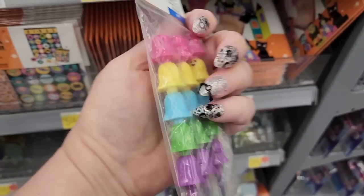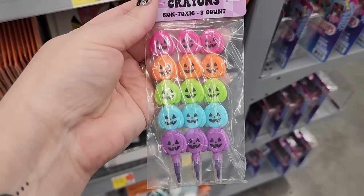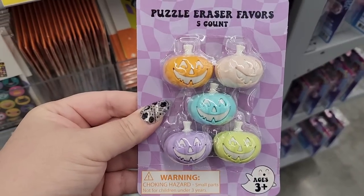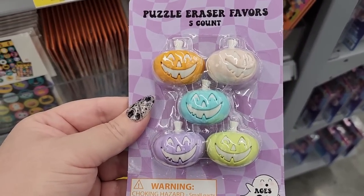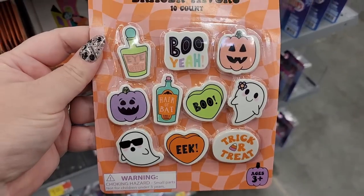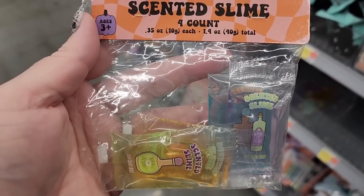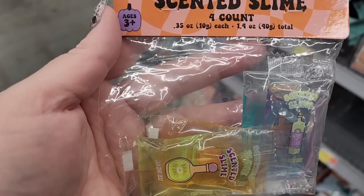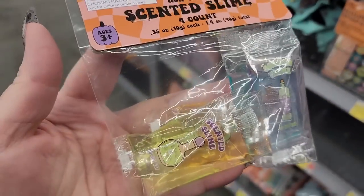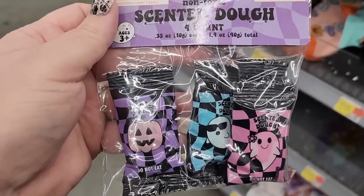Look at these stackable ghost crayons for $1.00 — that's adorable. These are also little crayons, but they are jack-o-lanterns — and they are $1.00. Look at these puzzle erasers — you get 5 for $1.00. We have push pencils for $1.00 — you get 6. $1.00 — you get 10 erasers. $1.00 non-toxic scented slime — you get 4. I want to play with that. And look at this for $1.00 — you get 4, and it's scented like Play-Doh stuff.